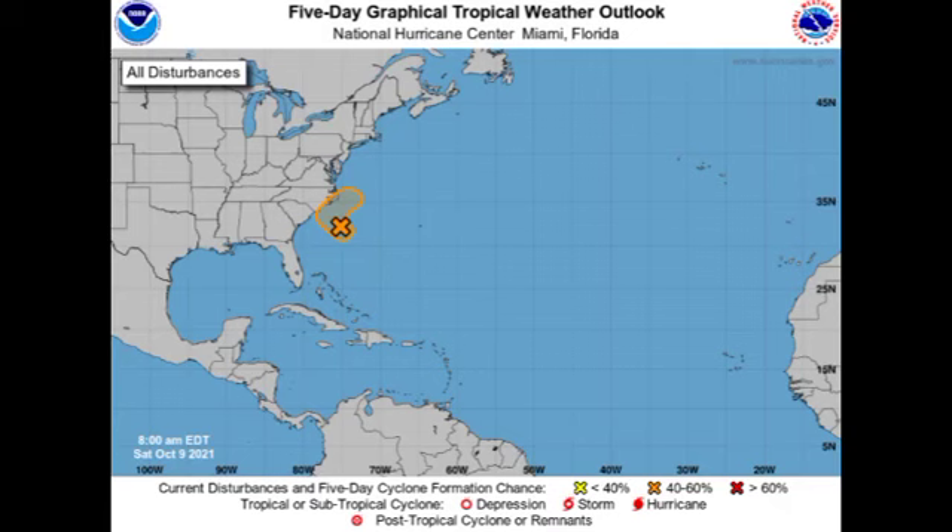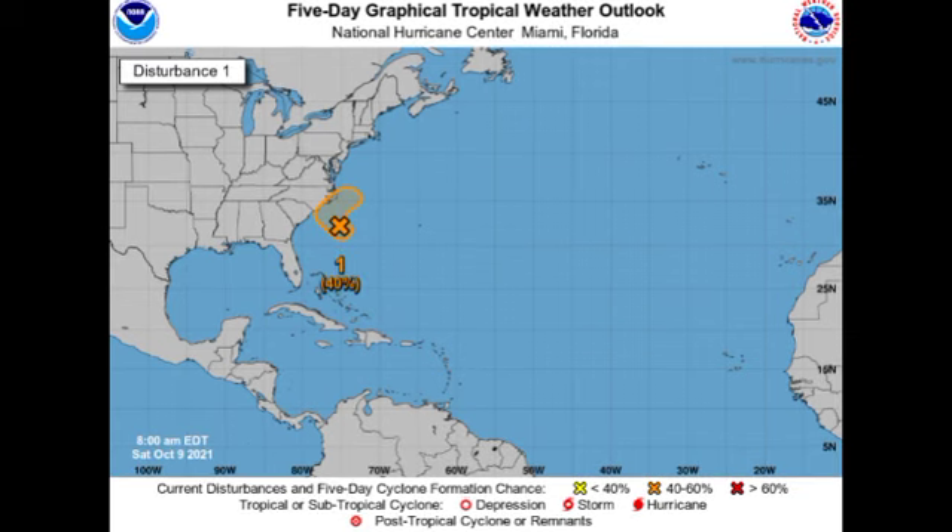Let us start off with Invest 92L, our disturbance located off the Carolinas. This disturbance is a non-tropical low pressure area, and it is possible that probably by the next day or so it might develop some subtropical characteristics and briefly become a subtropical storm. After that, conditions won't be so conducive. Even though it is going to be staying off the coast, it is likely to bring some inclement weather — areas might experience heavy rainfall and gusty winds, especially persons in the eastern sections of the Carolinas and near the coast.